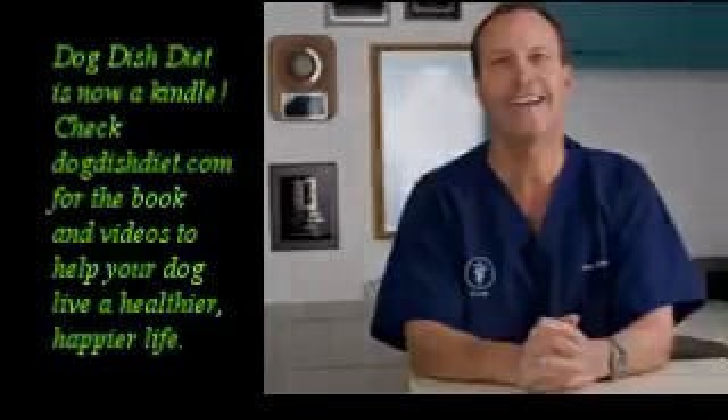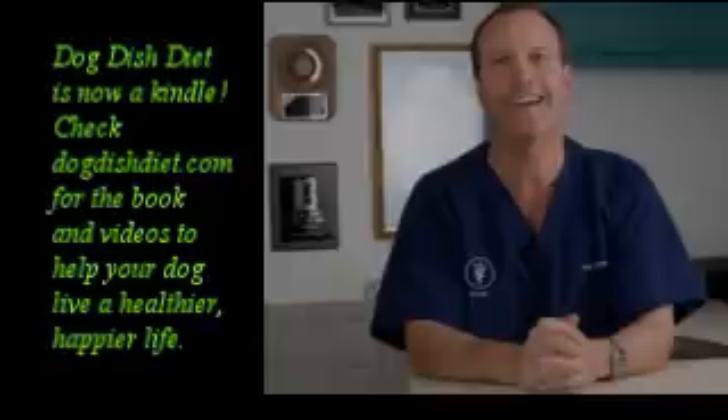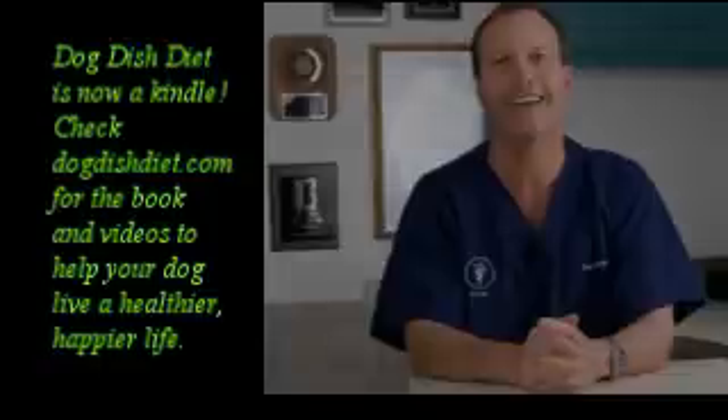Have a great day and check out DogDishDiet.com. I have a lot of readers that have started cooking for their dogs and use the same recipes for their cats, except they just add more meat — make sure there's chicken liver in there.